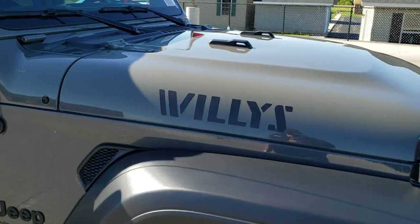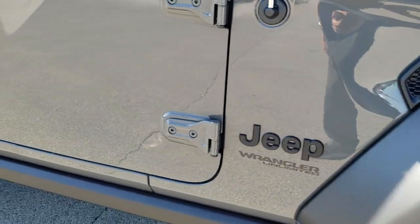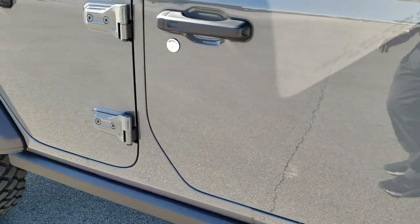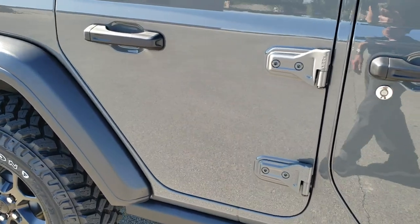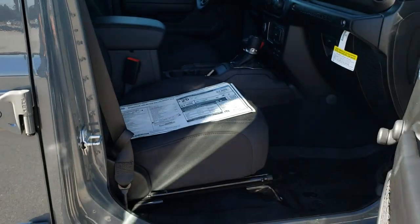This thing really gets up and moves. If you want to check out that video, I did a zero-to-60 test on this vehicle — I think it's seven seconds or something. The link to that video is in the upper right-hand part of the screen, so click that and check it out.